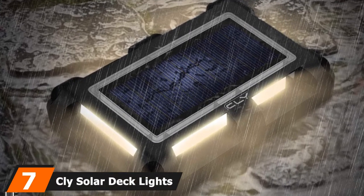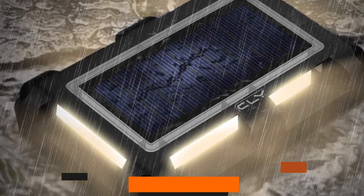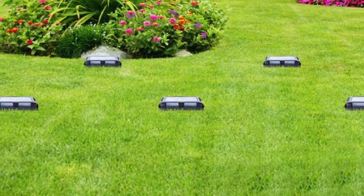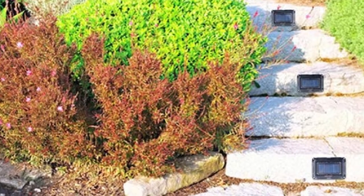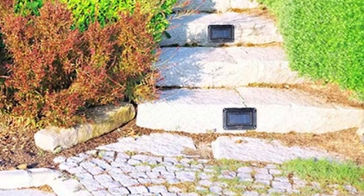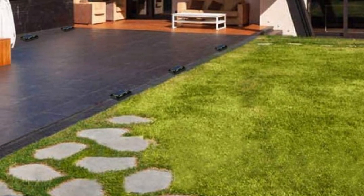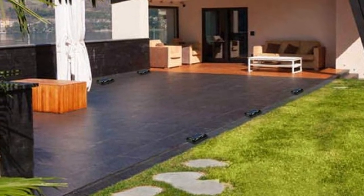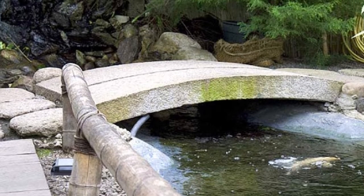Moving on to number 7, we have Kly Solar Deck Lights. One of the things I initially loved is their high-quality material, and the design is strapping yet straightforward. Like all standard solar lights, these recharge during the day and light up during the night, automatically programmed to start when it gets a little darker. What makes these stand out is double the battery capacity — a whopping 1200mAh compared to the usual. I appreciate how the company provided all mounting hardware required for installation. I chose to use tape instead of screws to save some time.